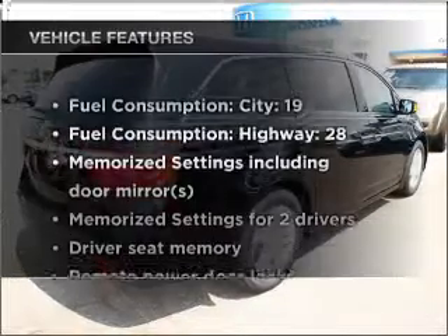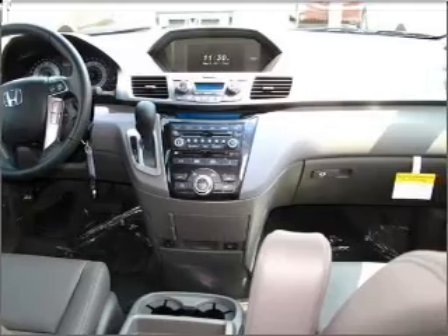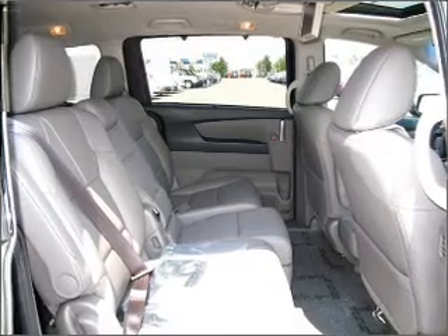And with these notable features, you won't want to miss out on the opportunity to own this amazing ride: air conditioning, power door locks, power windows, power steering, cruise control, an alarm system, an AM-FM stereo with a CD player, and an adjustable tilt steering wheel.